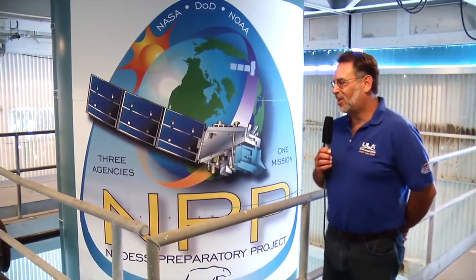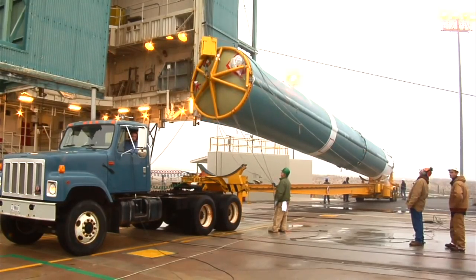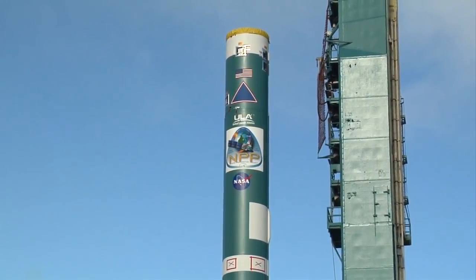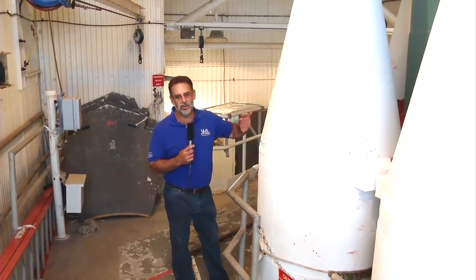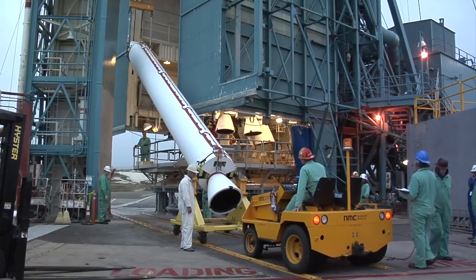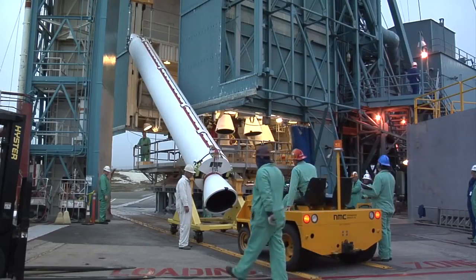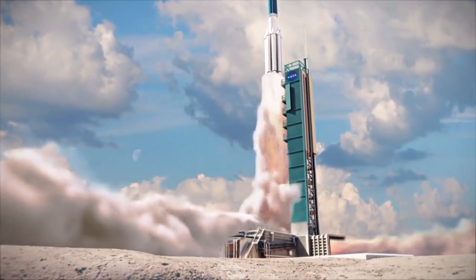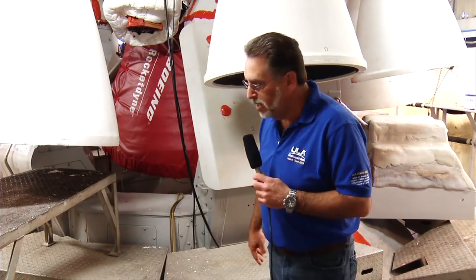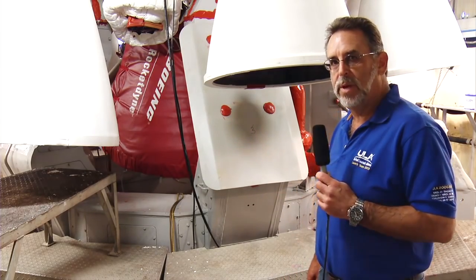This is Mobile Service Tower Level 2. This is an eight-foot diameter tank. The Delta II carries 10,000 gallons of RP-1 fuel. We're standing now on Level C of the Mobile Service Tower at the forward end of the solid rocket motors. They're 40-inch diameter and each solid motor is 42 and a half feet long. The solid motors each put out 100,000 pounds of thrust. Underneath the red blanket is the Rocketdyne RS-27A main engine, which puts out about 250,000 pounds of thrust.